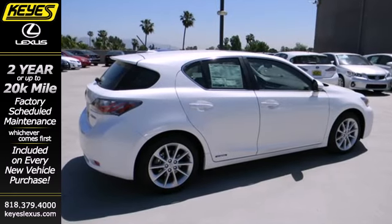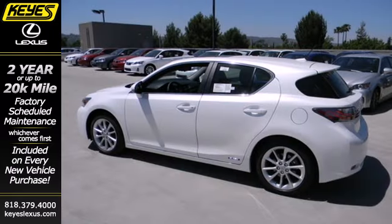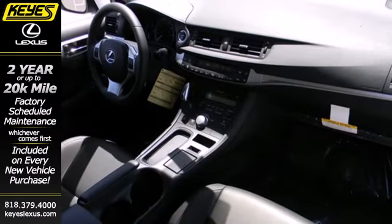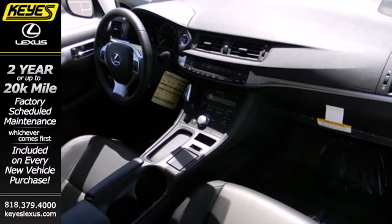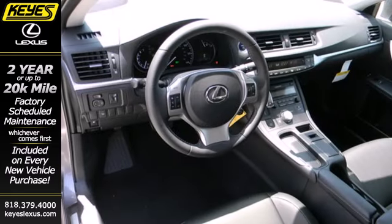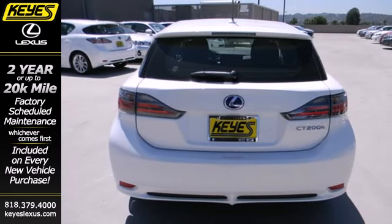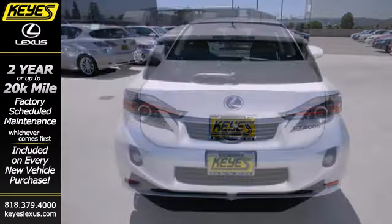The power driver seat, Bluetooth wireless, and multifunction steering wheel offer convenience. The emergency communication system, stability interaction control, and multiple airbags offer peace of mind. And the hybrid engine gives you miles and miles of fun. The evolution of green is here and it's ready to keep you out in front.